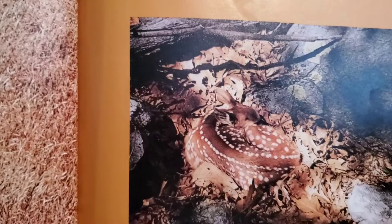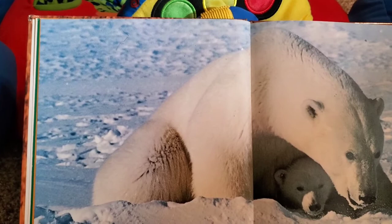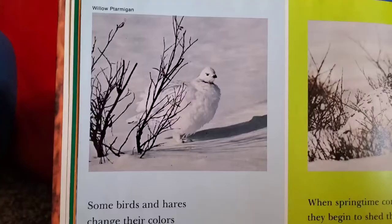The fawn curls up and waits for its mother to return. It lies very, very still, hardly twitching an ear. Its spotted coat blends with the leaves of the forest floor. A hungry bobcat or other enemy would have a hard time seeing the fawn. Some arctic animals have white coats to match the ice and snow of their northern homes. White fur helps hide the polar bear. A white coat helps the baby seal and the arctic fox. Look at those nice white coats, Nathaniel.